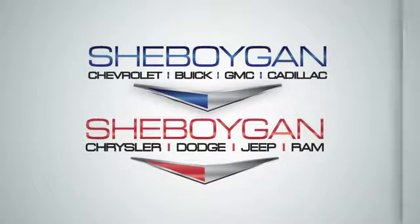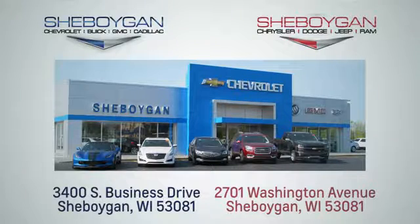Choose Sheboygan Auto. We're conveniently located at 3400 South Business Drive or at 2701 Washington Avenue in Sheboygan, Wisconsin. Sheboyganautos.com